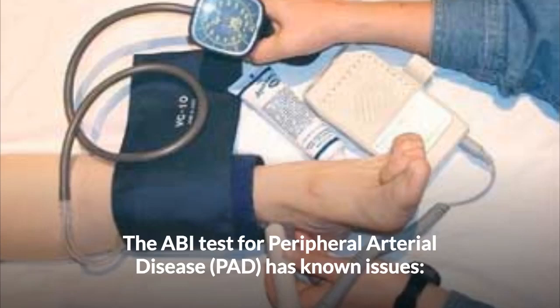The ABI test for peripheral arterial disease, PAD, has known issues.